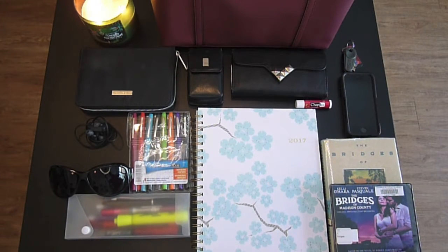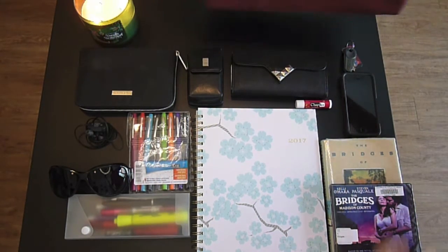Hey you guys and welcome back to my channel. Today I wanted to do an updated version of what I keep in my work bag for the year of 2017. I will link my previous video of what I keep in my work bag for 2016 in the comment section below. But without any further ado, let's get started with what I keep in my work bag.